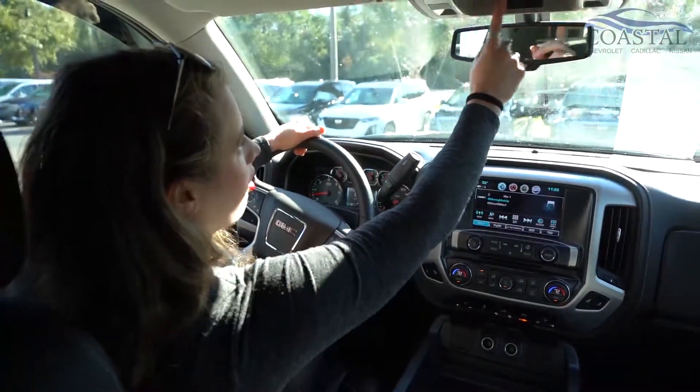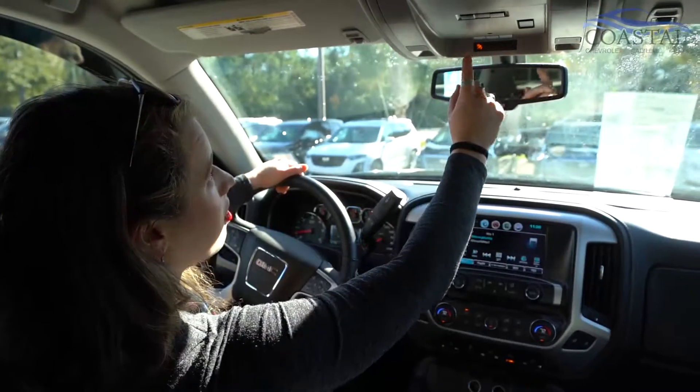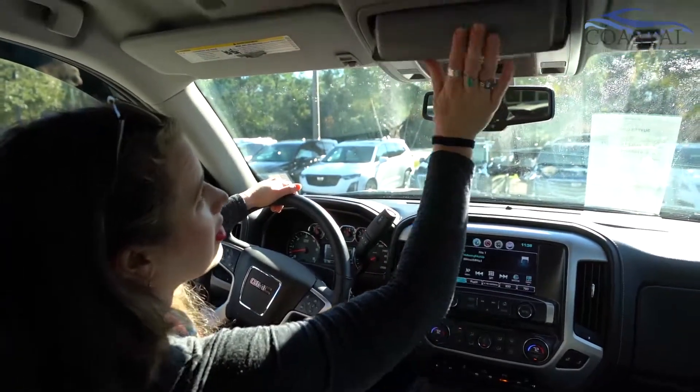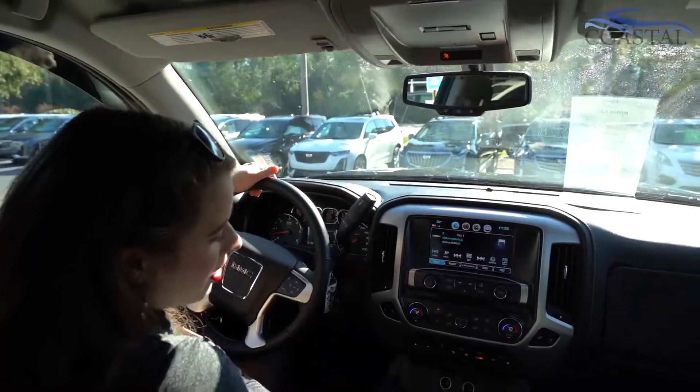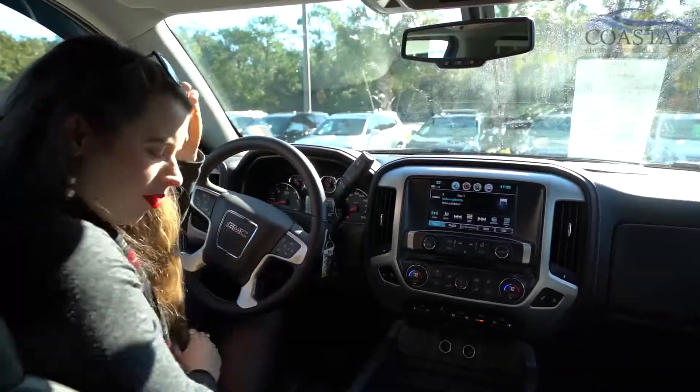You can even set your garage door opener as well. And of course, you've got to put your sunglasses in here. There's just a lot of really cool features on this truck.